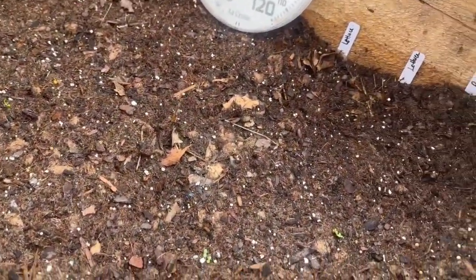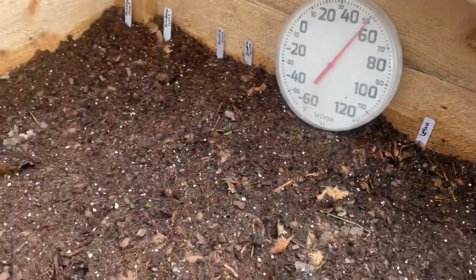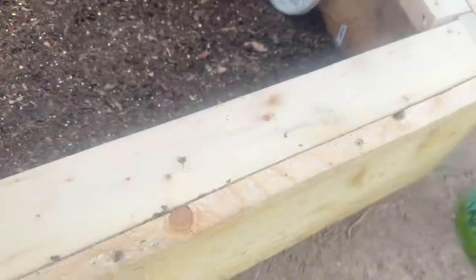Look at that — you see that? Even the lettuce is up right there. And it's staying at 50 degrees inside, and it's cold out. So that's a good thing.